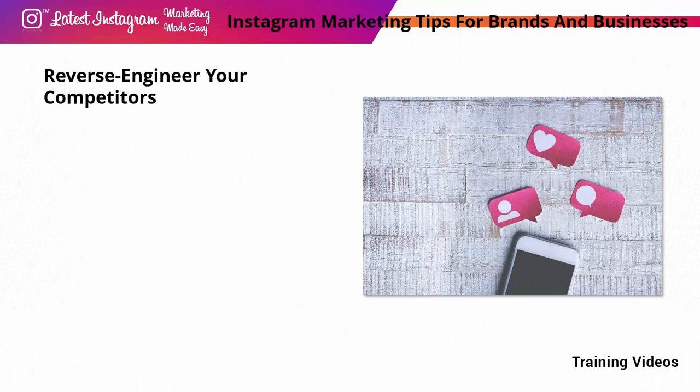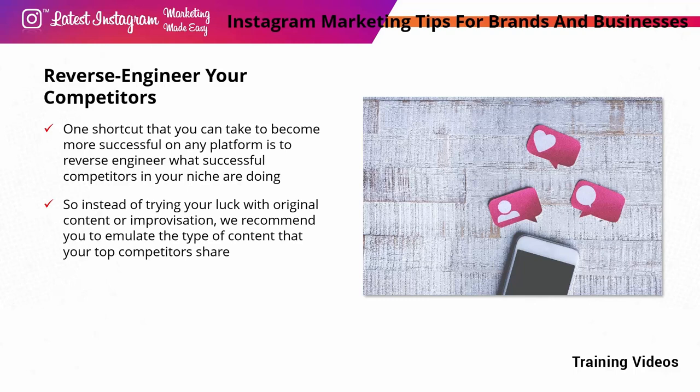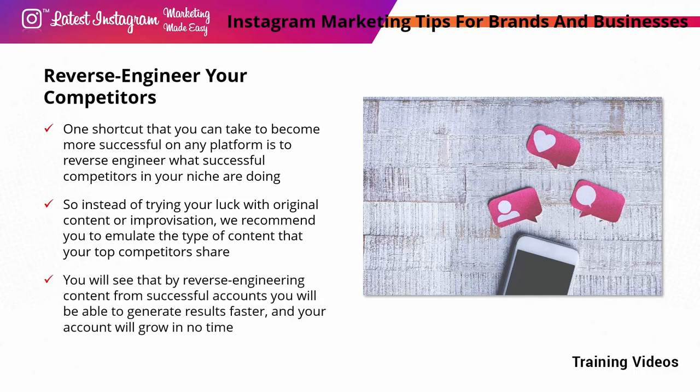Reverse engineer your competitors: one shortcut to becoming more successful on any platform is to reverse engineer what successful competitors in your niche are doing. Successful Instagram accounts know what posts generate engagement, what stirs emotions, and what drives sales — and they constantly use those types of posts to get results. Instead of improvising with original content, emulate the type of content your top competitors share, give it your own spin, use your brand voice and aesthetics. By reverse engineering successful accounts, you'll generate results faster and your account will grow in no time.